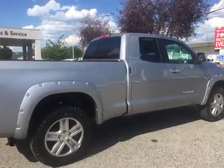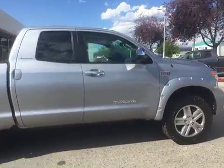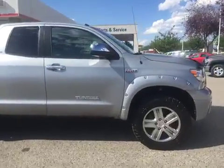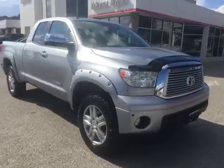Just to do one more little tour of the exterior of this truck — you'll notice it's in great condition. And if you do have any questions, our phone number again is 250-491-2475.